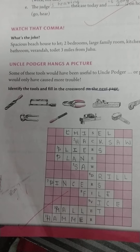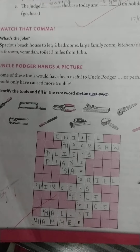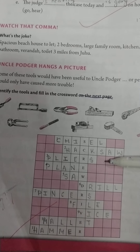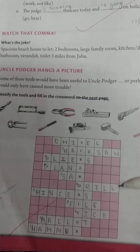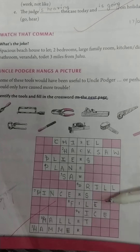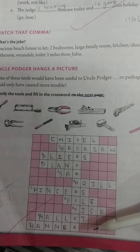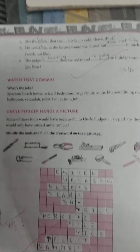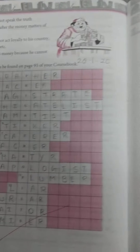The tools are: first, chisel; second, hacksaw; third, pliers; fourth, plane; fifth, saw; then drill, pincers, file, vise, mallet, and hammer. In this way I have completed workbook chapter 12. Thank you, students.